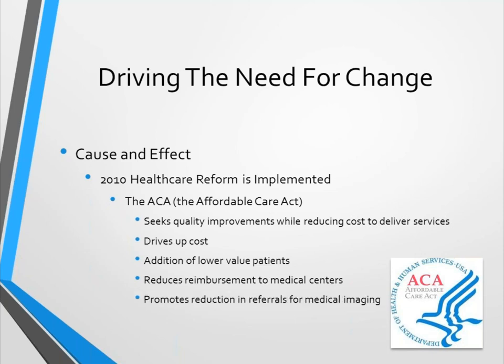Overall the ACA reduces reimbursement to medical centers — not for specific CPT codes, but when you look at how we're funding centers against their ability to reduce costs, reimbursing them for patient years rather than specific codes, the ACA is focused on reducing the amount of reimbursement going to each center. It also promotes reduction in referrals for medical imaging — not directly, but medical imaging is expensive, so when people are looking to drive down cost, they naturally look to that area.